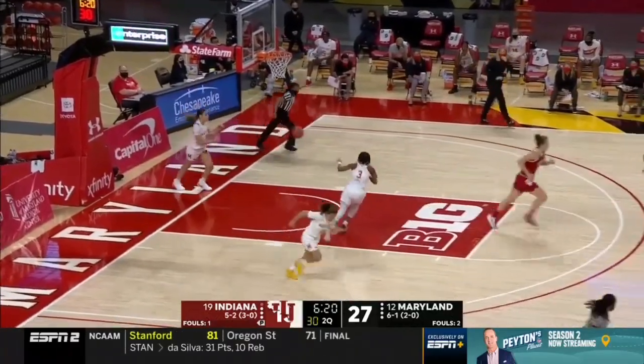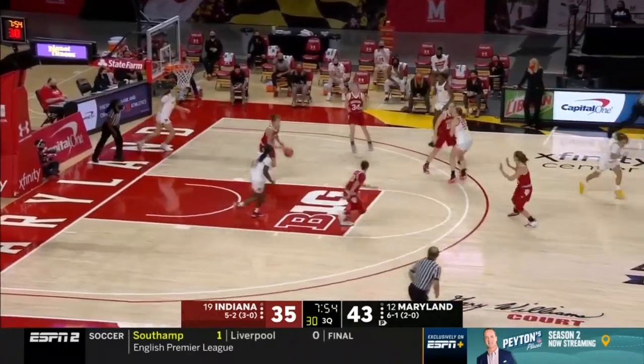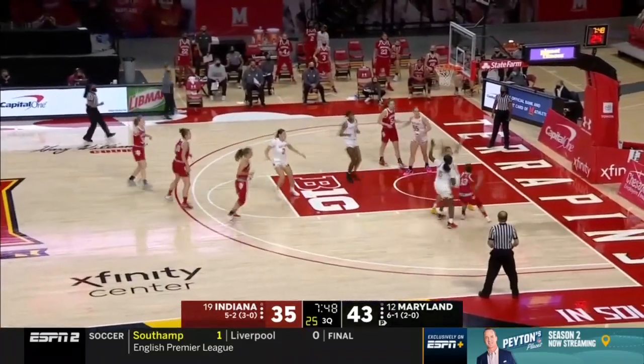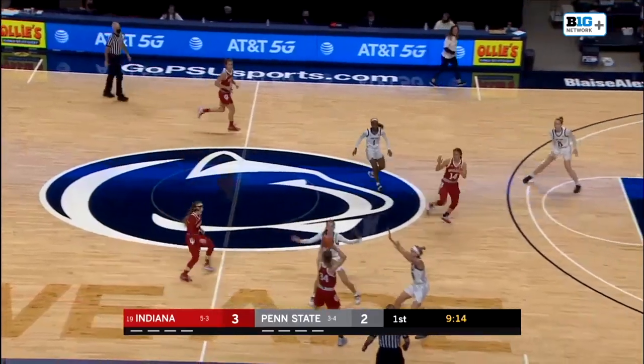Holmes — now they've settled down in the paint. Holmes tried to keep it alive, taken away by Indiana. Three on two, Hoosiers. Baseline, pull up and the drop. Three-quarter court pressure onto the lady lines — they'll drop back into the zone if they can't get the turnover.